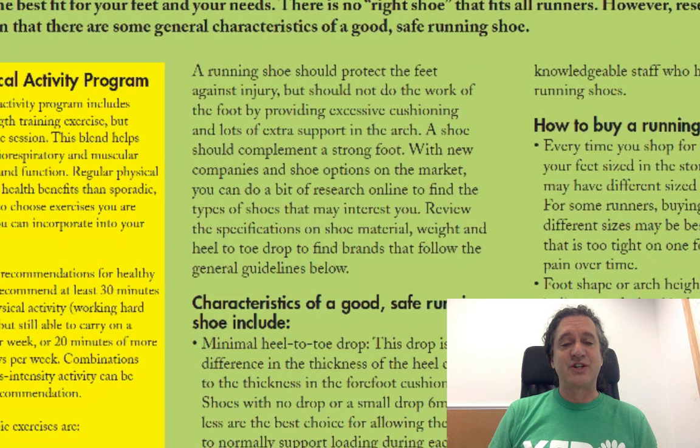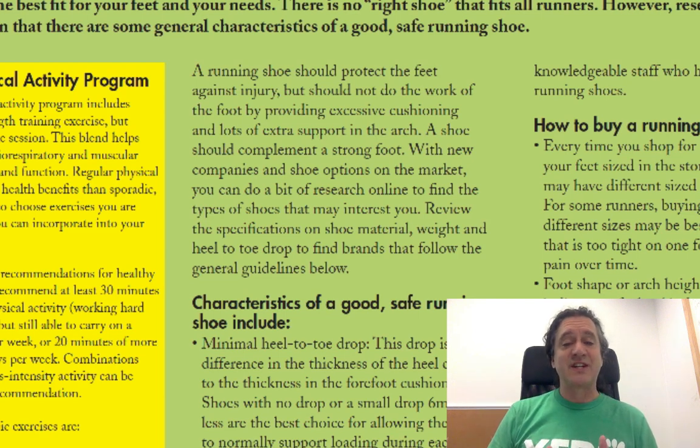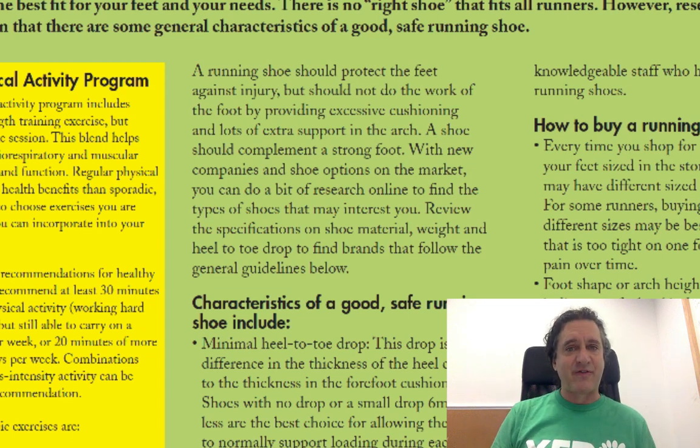A running shoe should protect the feet against injury, but should not do the work of the foot by providing excessive cushioning and lots of extra support in the arch. A shoe should complement a strong foot. That's the fundamental function. If you look at running shoes prior to 1972, most of them were really thin bits of leather — that's all they were doing, protecting the foot against injury. They weren't providing any of the bells and whistles you see in modern running shoes.